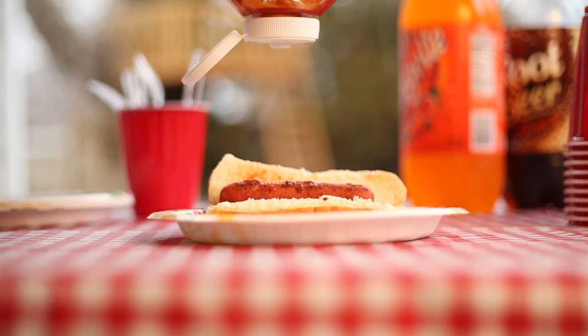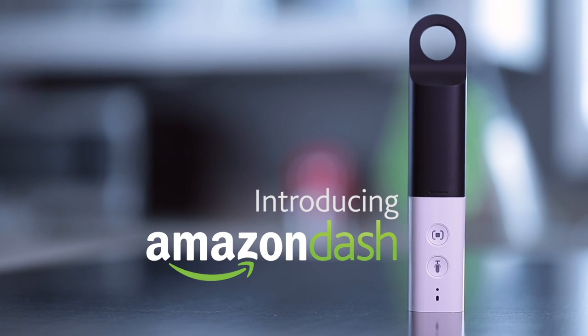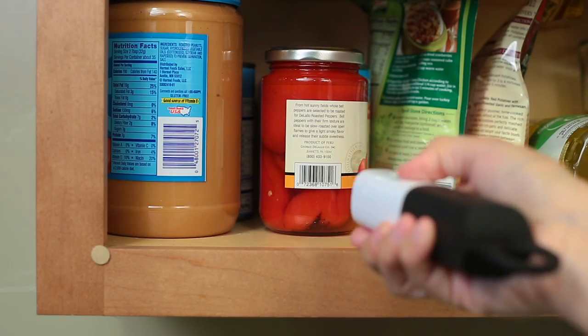If you're like me, I get tired of always running out of stuff. It gets pretty frustrating. That's where Amazon Dash saves the day. With that simple design, it makes ordering groceries a piece of cake.